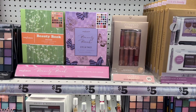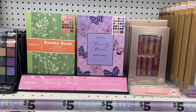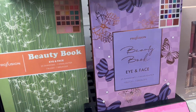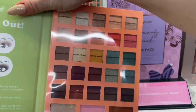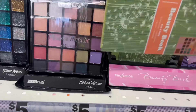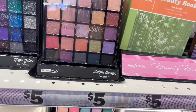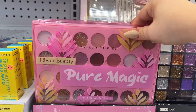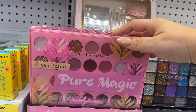They have a lot of Profusion coming in — eye and face. This beauty book looks new to me. Yeah, I've seen the purple one when I showed it to you guys. You have that one by Profusion for five, and then they also have this one for five. That's cool.